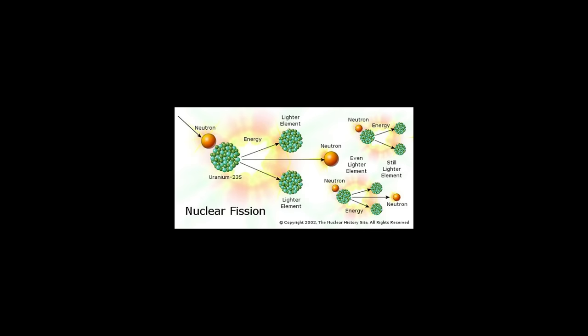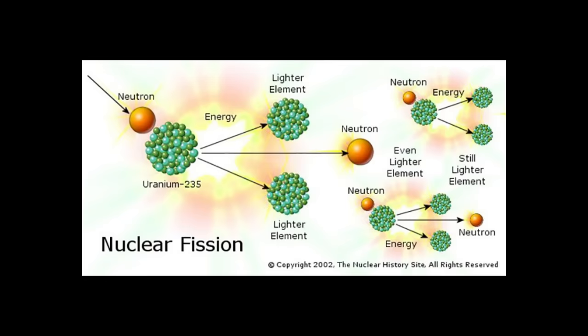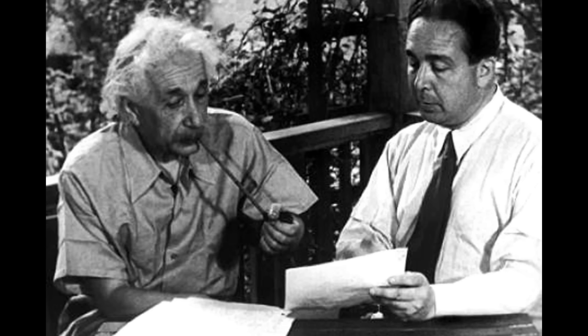It was only when nuclear fission was discovered in 1938 that the potential of uranium became apparent. After hearing about the discovery, Albert Einstein immediately wrote to U.S. President Franklin D. Roosevelt, advising him that the element could be used to generate a colossal amount of energy, and even to construct powerful bombs.